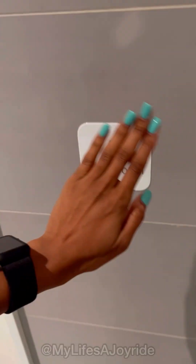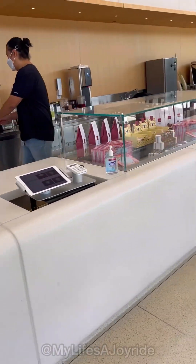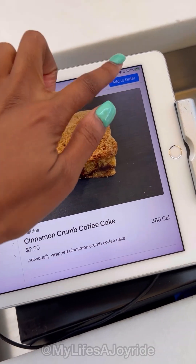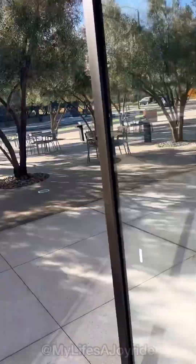And back downstairs we go. I wish every place had this cool hands-free door technology. On the other side of the store is a cute little cafe where you can order light pastries and drinks on an iPad. A cinnamon crumb coffee cake — I'll take one of those. This half-open, half-closed glass wall is dangerous. It's kind of trippy.